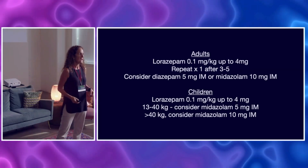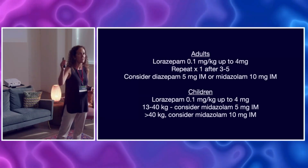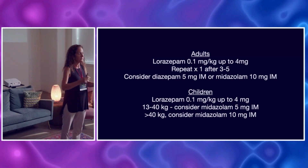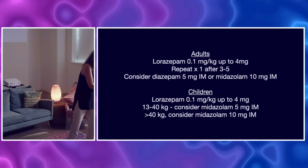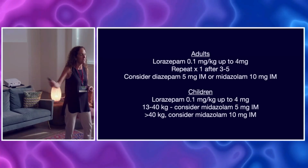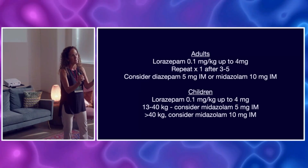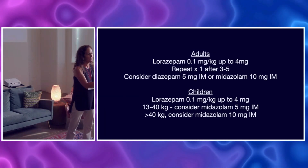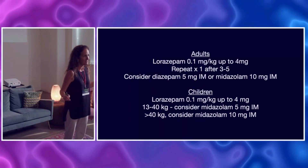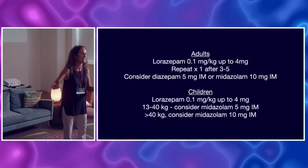Then it's up to us — and here's the money: 0.1 mg per kg of lorazepam, up to 4 milligrams. The most common thing I see happening is we give 2 milligrams — not only in the emergency department, but in the ICU too. The dose is 4. If you're using 0.1 mg per kg, a dose of 2 milligrams would be for a 20-kilo patient. How many 20-kilo patients do you see? Give 4 milligrams and then give it again in 3 to 5 minutes if the seizures haven't stopped. That's our biggest mistake.